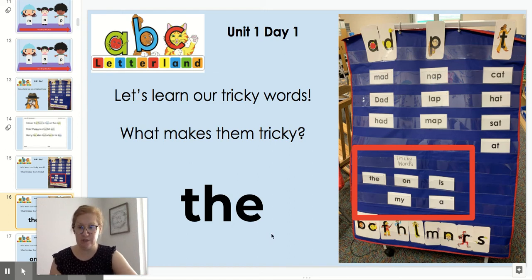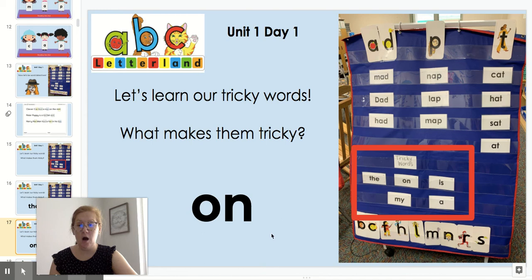Let's look at our next tricky word: on. Now both letters in on are actually making the correct sounds. The O — Oscar Orange — says UH, and the N — Noisy Nick — says N. On. But this is a tricky word because the way people pronounce on can be different depending on their accent. So on is a tricky word this week.